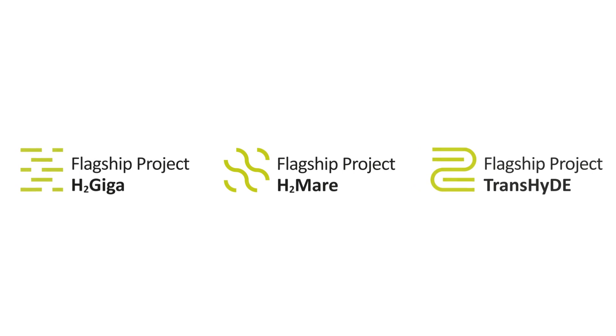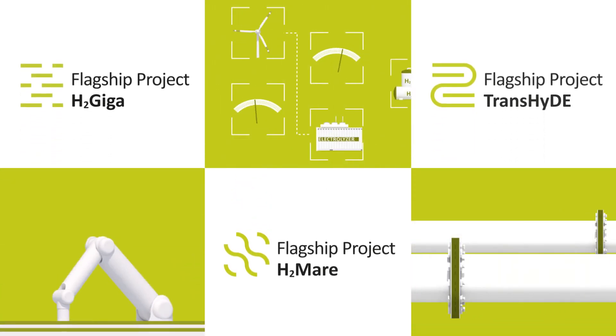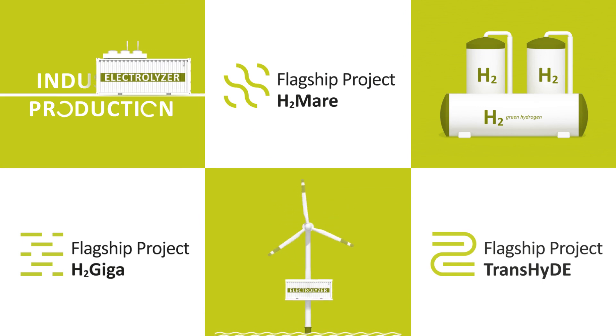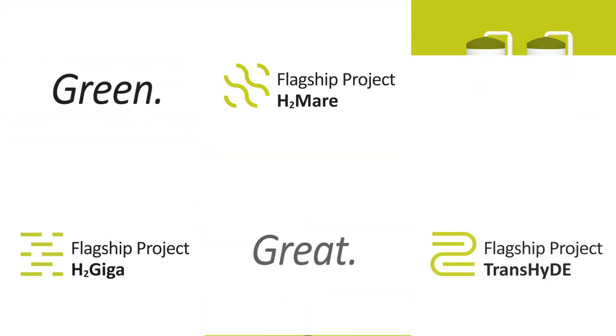The hydrogen flagship projects of the Federal Ministry of Education and Research are making an important contribution to Germany's climate neutrality. Through them, important technologies are being developed that act as entry points to a hydrogen economy.